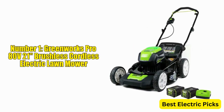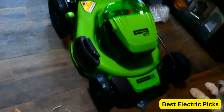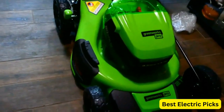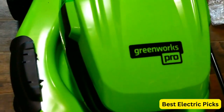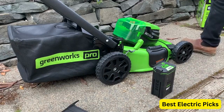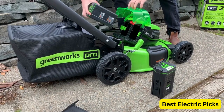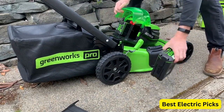Number 1: Greenworks Pro 80V21 Brushless Cordless Electric Lawn Mower. The Greenworks Pro 80V21 Brushless Cordless Electric Lawn Mower is a powerful and efficient tool for keeping your lawn looking pristine. This mower is equipped with a brushless motor, which provides more power and longer run time compared to traditional electric motors. With two 2.0Ah batteries and a 30-minute rapid charger included, you can mow your lawn without worrying about running out of power.